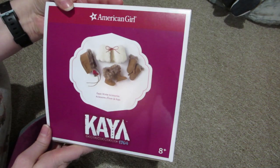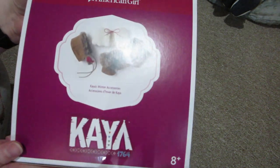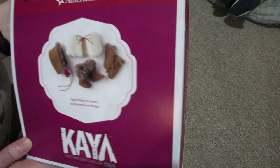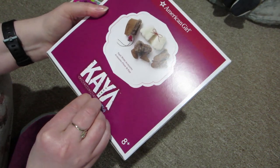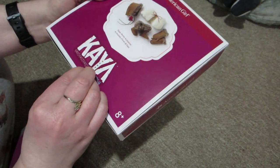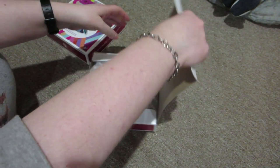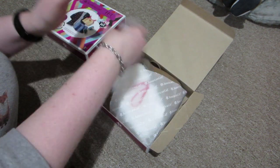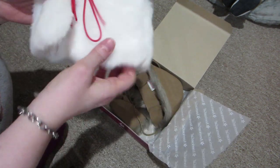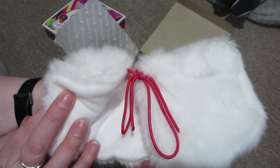And then I've been dying to get these — this is Kaya's winter accessories. Every time I wanted to get them, they were always sold out. This time they were back ordered, but the back order date was actually not that far off from my order date, so I just went for it. These will be really cute to go with her meet outfit or any of her authentic outfits. So we've got a fake fur shawl that does up with a red string.